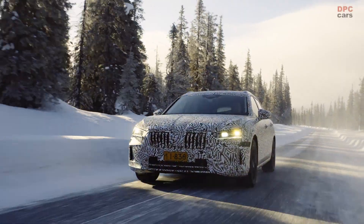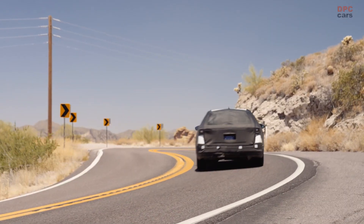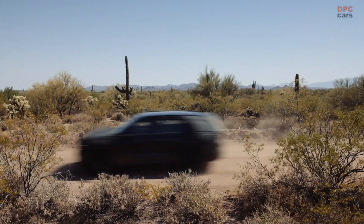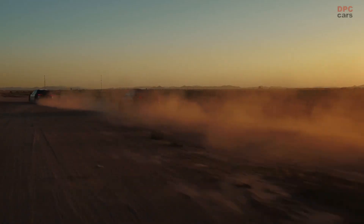In extreme heat, we examine how our cars handle temperatures of up to 50 degrees, even at the edge of their operational limits. We also inspect their dust sealing and ensure that all surfaces and paint withstand the intense heat and sunlight. These cars truly undergo a rigorous process.